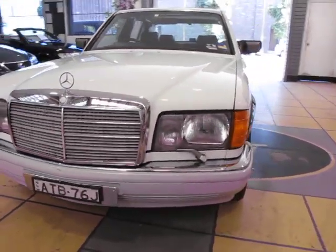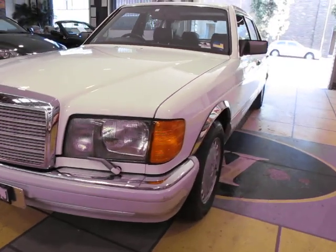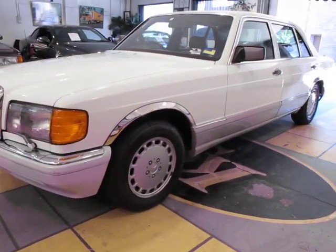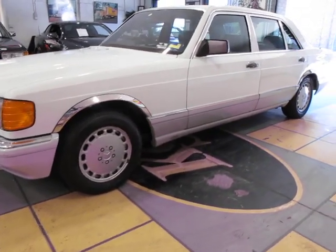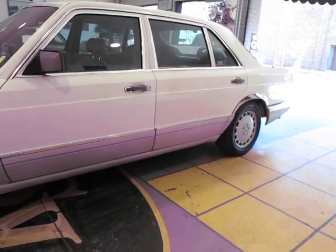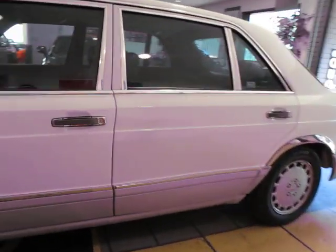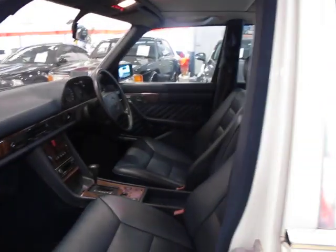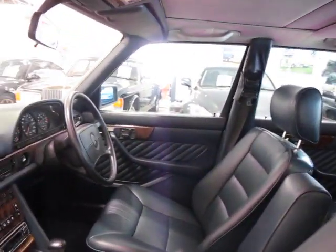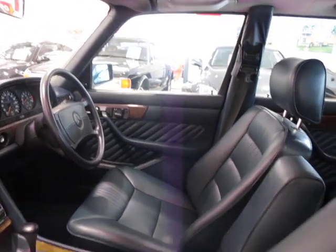Here we have another 420 SEL, very similar to the other one. This one has two hundred and thirty nine thousand kilometres, again in white, however it does have a blue interior which is quite a nice contrast. The blue leather is in absolutely perfect condition — it really is quite amazing.